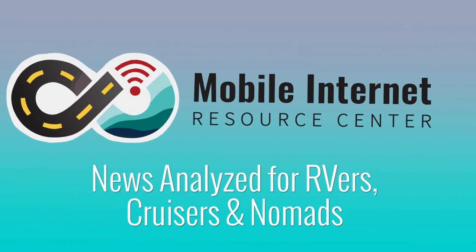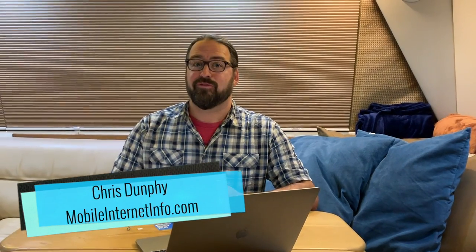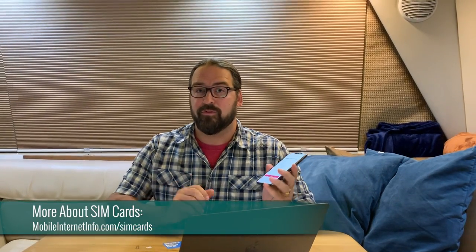It's now possible to carry around two cell plans, two data plans, in your one pocket, one device. Hi, I'm Chris with the Mobile Internet Resource Center here to give a status update on the state of dual SIMs and eSIMs, in particular with Apple's iPhone and the new 12.1.1 iPhone OS update.